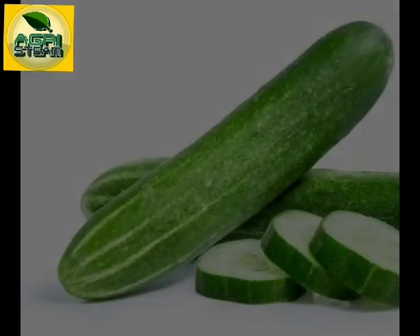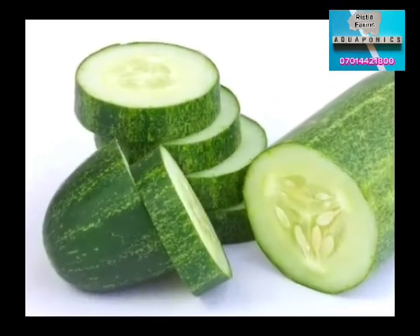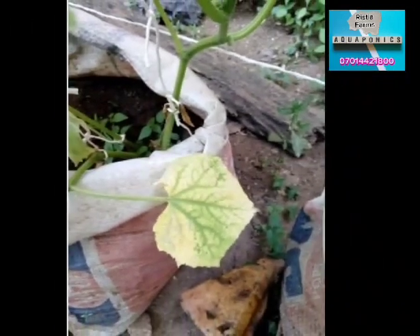That is a lot of money when sold. Cucumber farming is a multi-billion dollar investment. Farming is the hope of the future, and farming is the future. I advise you to start up your cucumber farming small and grow.